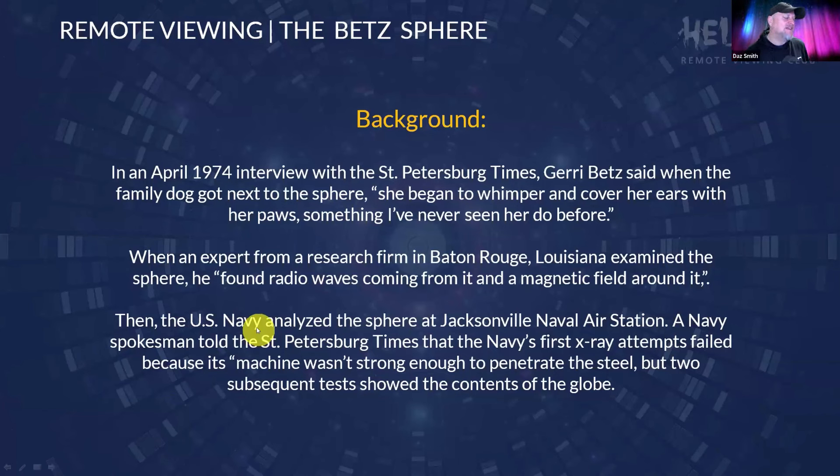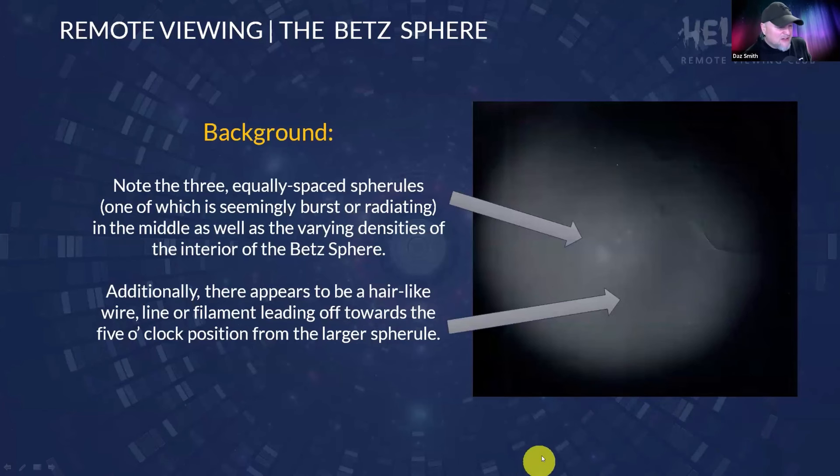When an expert from a research firm in Baton Rouge, Louisiana examined the sphere, he found radio waves coming from it and a magnetic field around it. The US Navy analyzed the sphere at Jacksonville Naval Air Station. A Navy spokesman told the St. Petersburg Times that the Navy's first x-ray attempts failed because their machine wasn't strong enough to penetrate the steel, but two subsequent tests showed the contents. The x-ray reveals three cores — a larger core getting smaller — and a very thin wire on the inside. There are three equidistantly spaced spherules, one seeming burst or radiating in the middle, with varying densities, and a hair-like filament leading off towards the five o'clock position from the larger one.